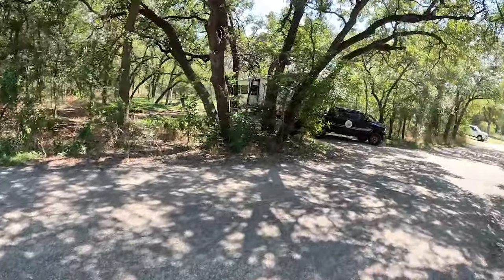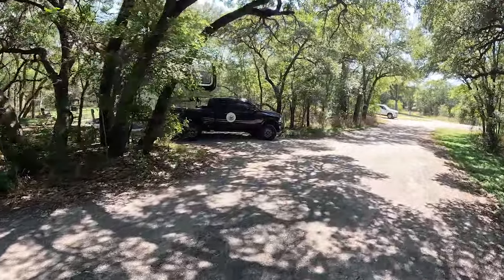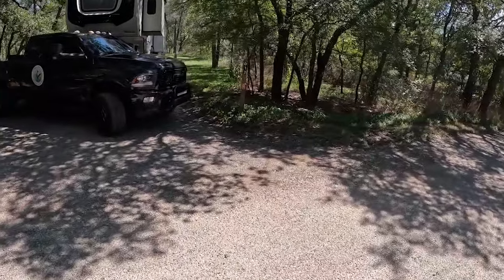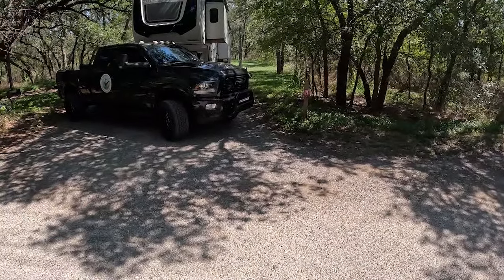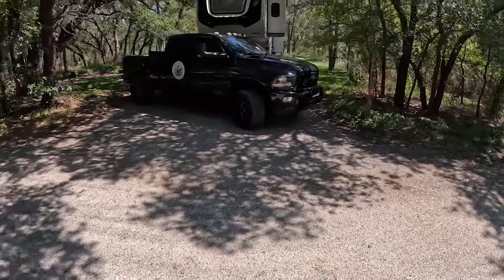Now if you need 50 amp, that's a consideration. If you have 30 amp and don't require the 50 amp pedestal, there are a lot of great campsites here. But if you have to have 50 amp service, my favorite site is this one right here — site number 13. I really like 30 as well, but it's a hard 90-degree back-in, so if you've got a big rig, just know that.